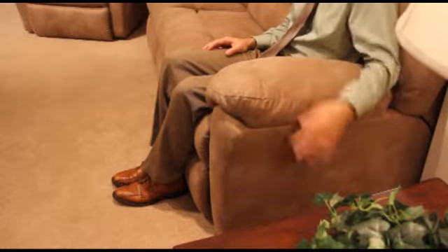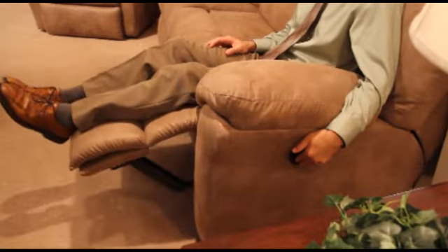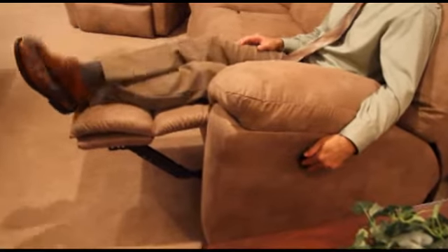If you prefer to kick your feet up, Clouser Furniture has many different reclining sofas, love seats, chairs, lift chairs, and theater seating available. Power reclining mechanisms are available on most sofa, love seat, and chair styles. With the push of a button, you have instant comfort.